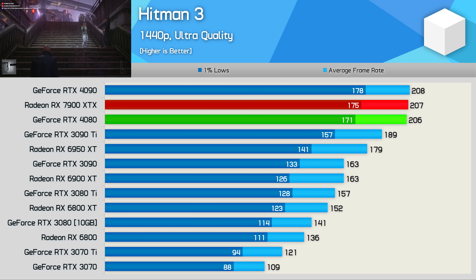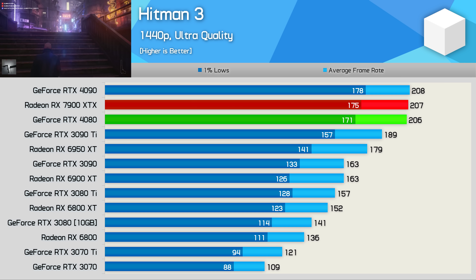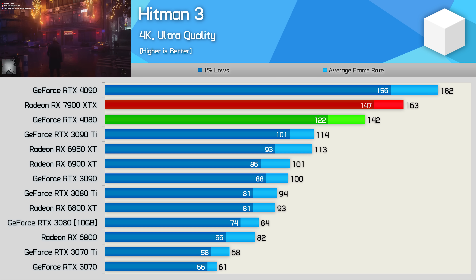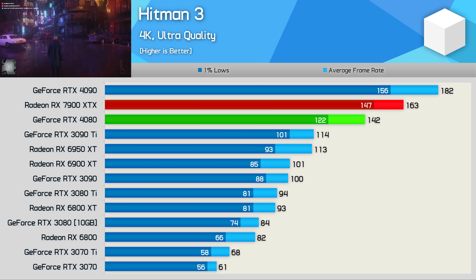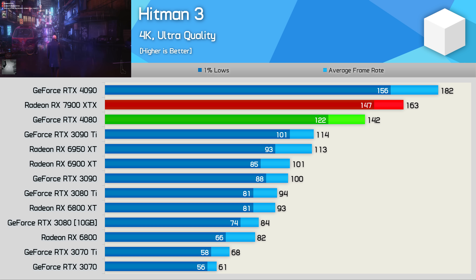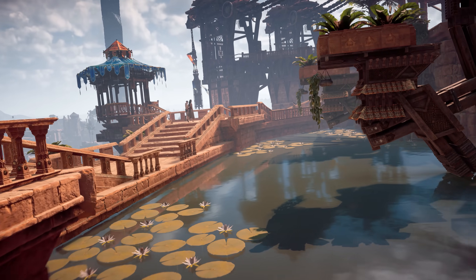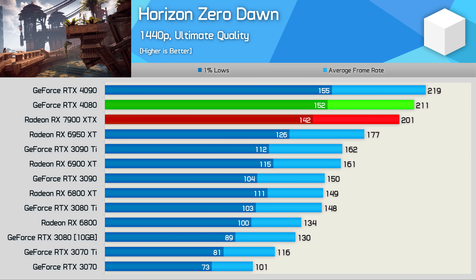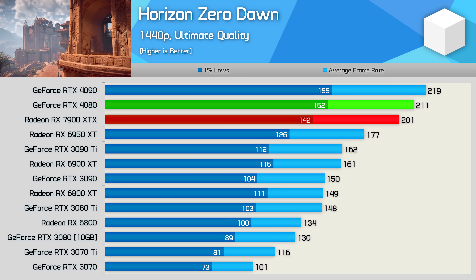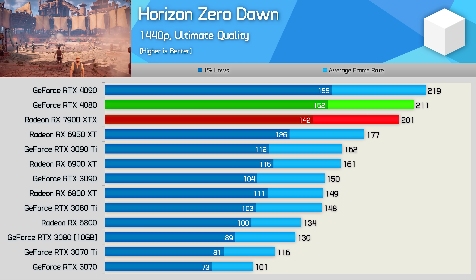The Hitman 3 results are heavily CPU-limited at 1440p, so the 7900 XTX was able to match the 4080 and 4090. Bumping up to 4K showed great results for the new RDNA3 GPU — 15% faster than the RTX 4080 and just 10% slower than the RTX 4090. These are the sort of margins many gamers anticipating the 7900 XTX were expecting to be more of the norm. In Horizon Zero Dawn, the 7900 XTX was quite underwhelming, trailing the RTX 4080 by 5% at 1440p and coming in just 14% faster than the 6950 XT.